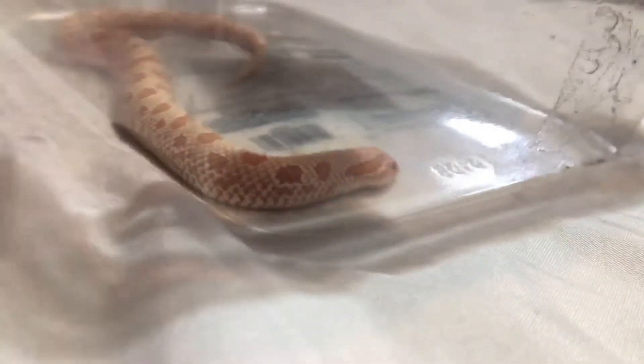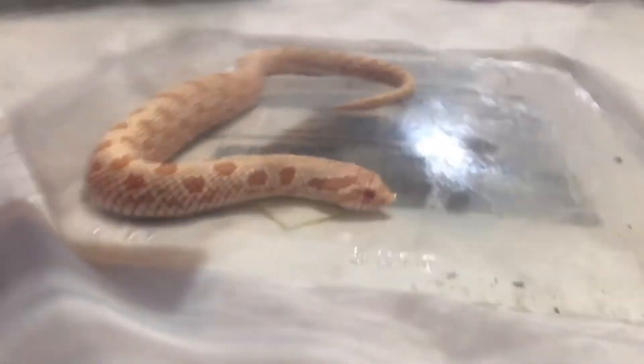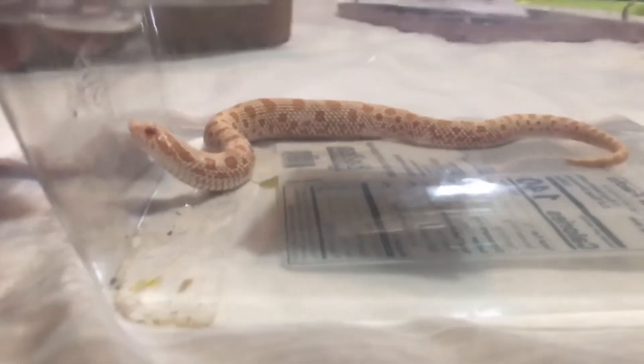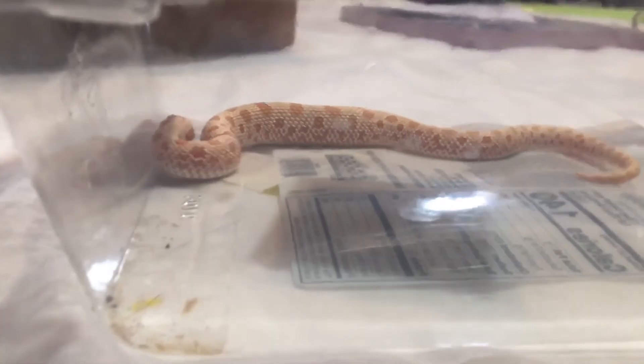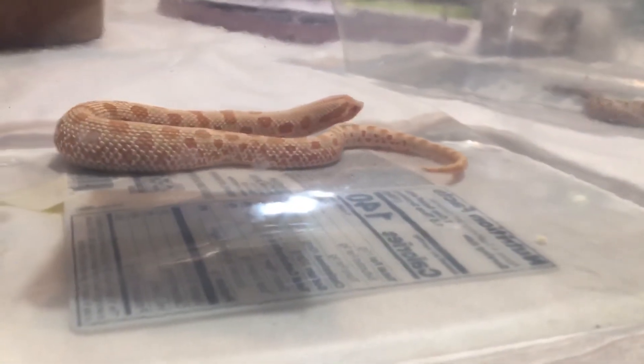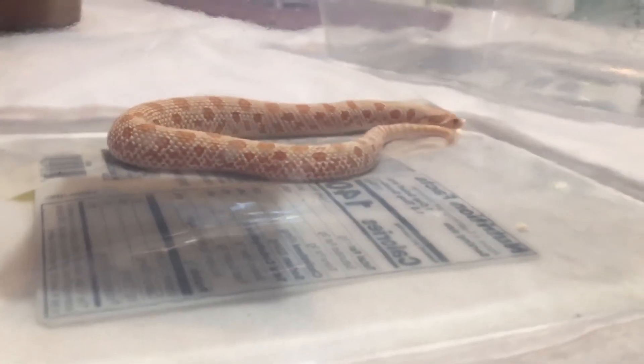Aren't they so gorgeous? They really are all gorgeous. Sand boas are beautiful — I love them and they're a lot bigger than the last ones we got. I can't wait till the three females finish shedding — they're gonna look amazing when they're done.